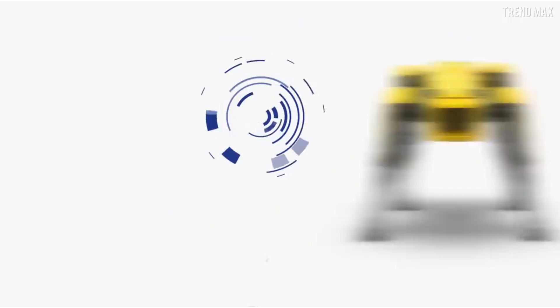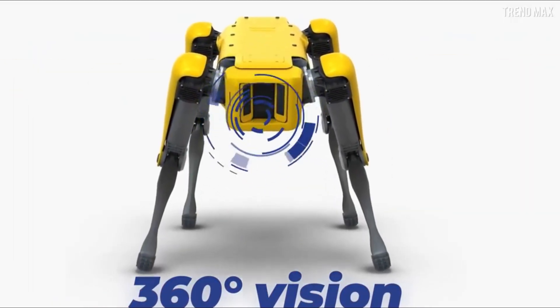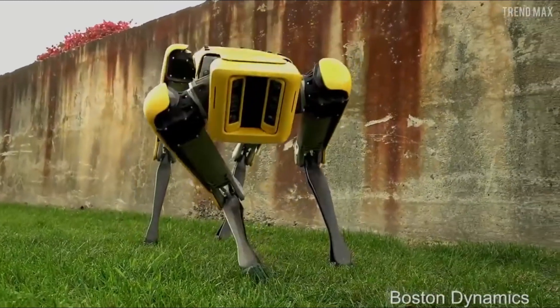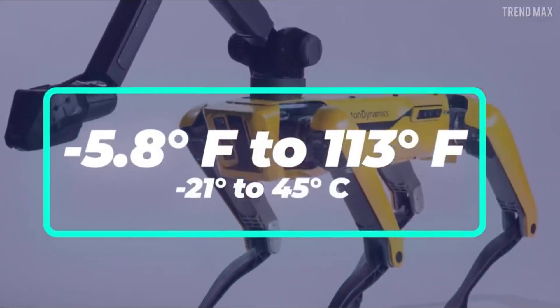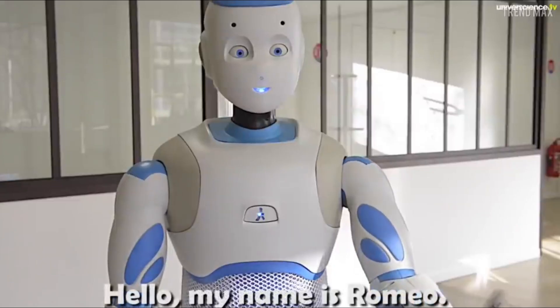One of the most striking features of Spot Mini is its versatility. Whether traversing rugged outdoor terrain or navigating tight indoor spaces, Spot Mini can adapt to its surroundings with ease, making it an invaluable asset in a variety of settings. However, concerns have been raised about the potential implications of widespread robot adoption on employment, privacy, and human autonomy.